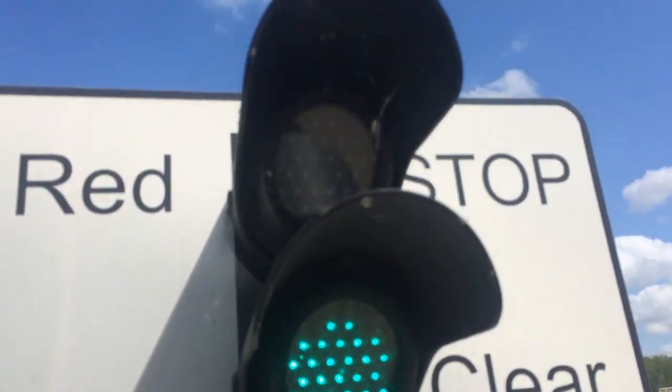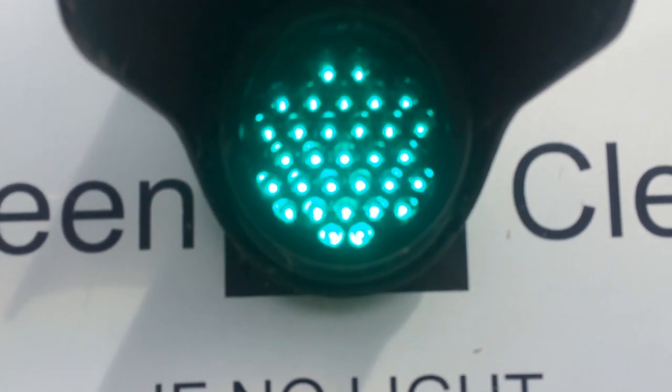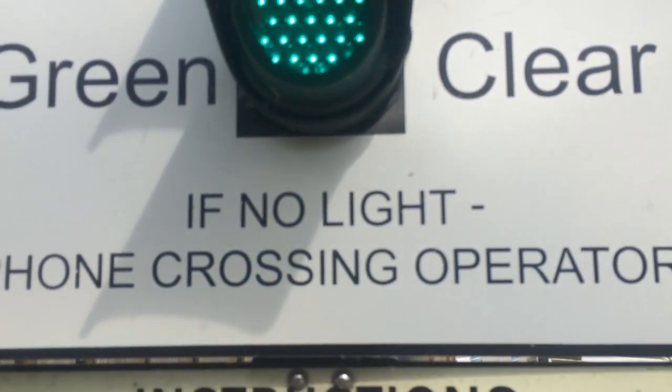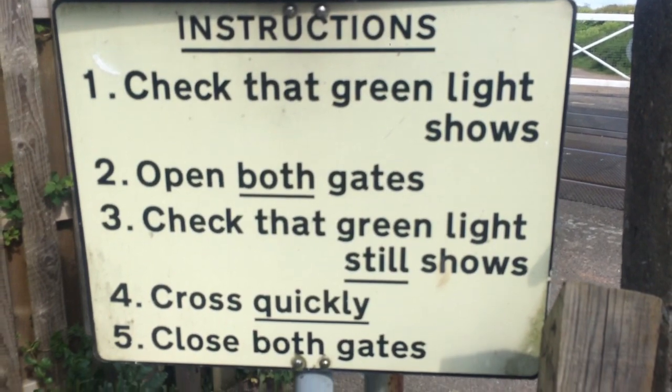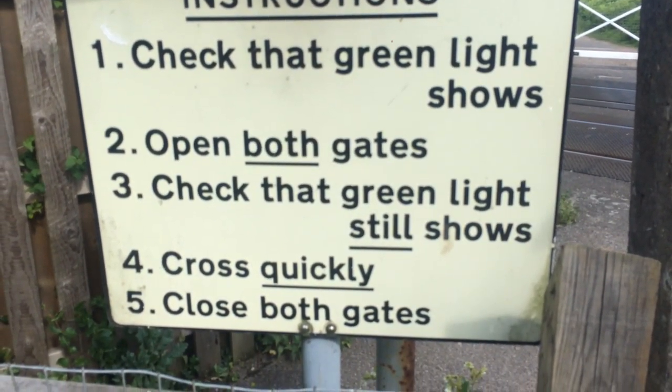Use the television provided. The traffic signal has LED red and green — green clear, red stop. Check that the green light shows, open both gates, check that the green light still shows, cross quickly, close both gates.